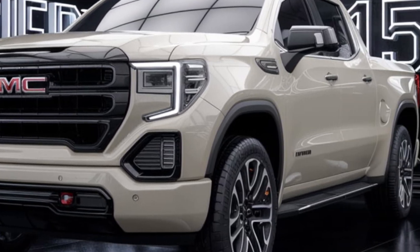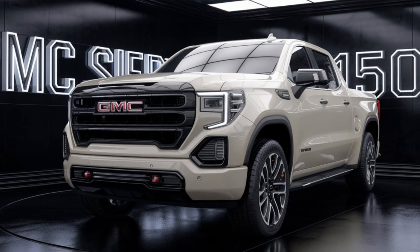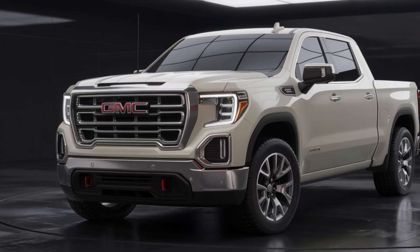Overall, the GMC Sierra 1500 is a well-rounded and capable vehicle that's sure to impress. Its combination of power, luxury, and versatility make it a top choice for drivers who demand the best.